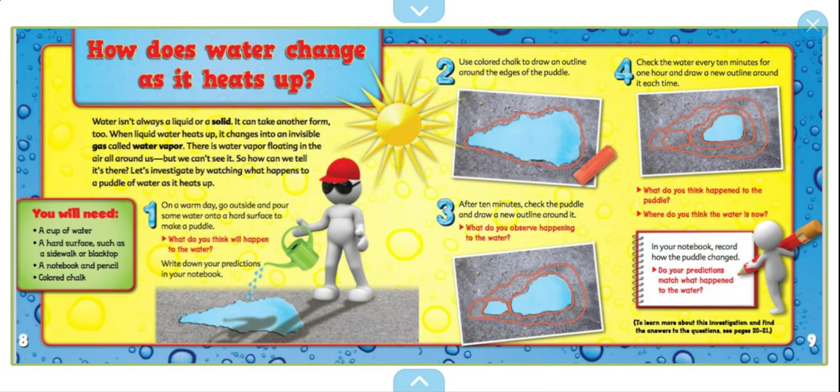How does water change? How does water change as it heats up? Water isn't always a liquid or a solid — it could take another form too. When liquid heats up, it changes to an invisible gas called water vapor. There is water vapor floating in the air all around us, but we can't see it. So how can we tell it's there? Let's investigate by watching what happens to a puddle of water as it heats up.